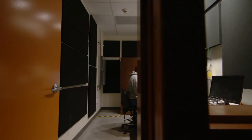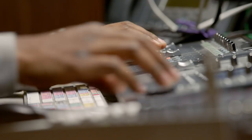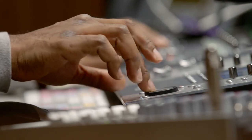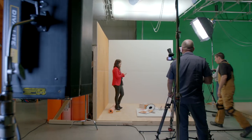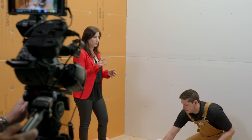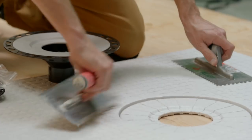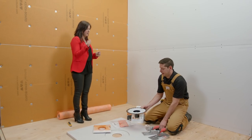Innovation can be seen everywhere, from the smallest model to the complex productions that happen in our state-of-the-art video production studio. A fully equipped production facility with a dedicated crew produces over 300 videos a year in three languages to help Schluter customers better understand the principles of our products.